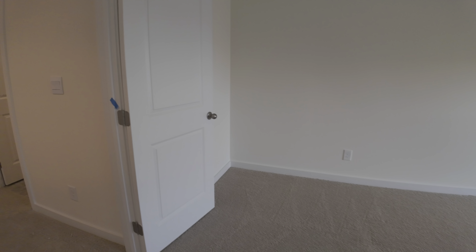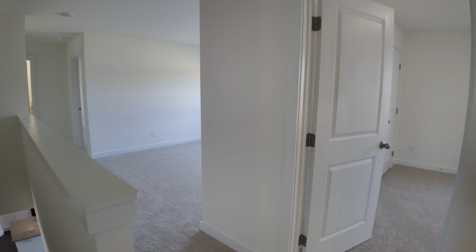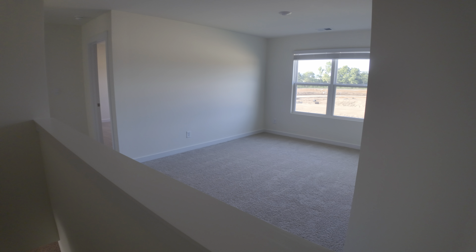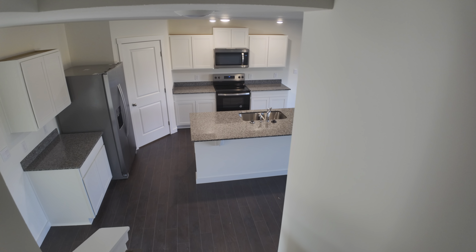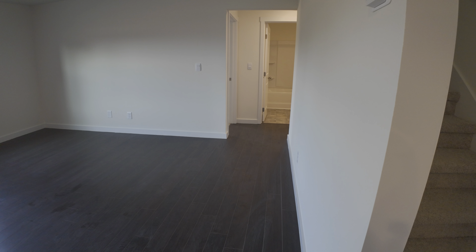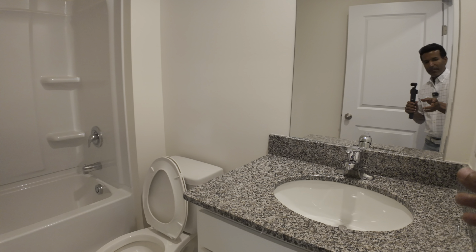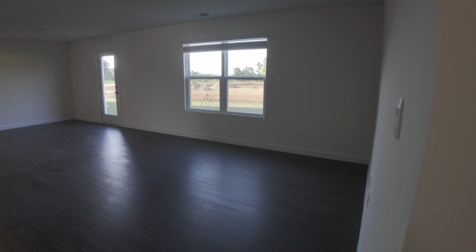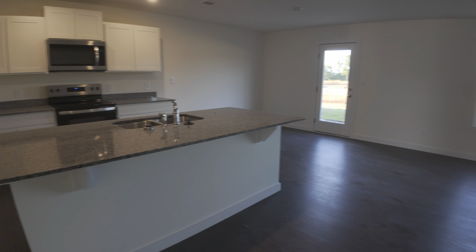So here you have it: five bedrooms — one on the first floor and four bedrooms on the second floor — plus a bonus living space, two-car garage, 2,500 square feet, under $350,000. If you use our preferred mortgage or bank, I believe we can help you out with $10,000 for your closing cost. If you buy in cash, we might be able to negotiate another $10,000 off the price.